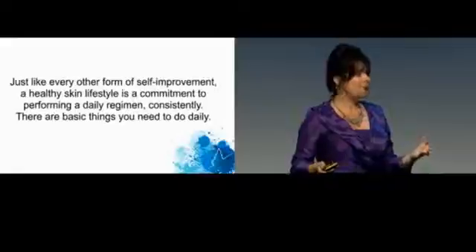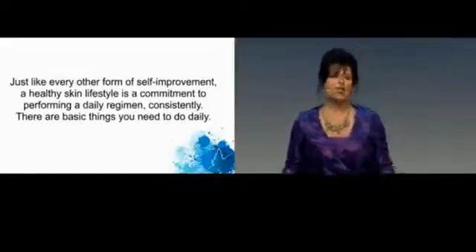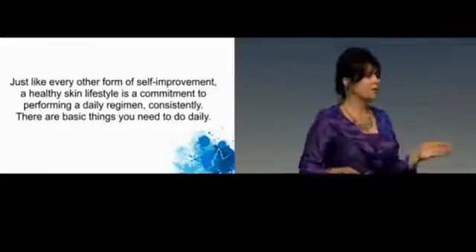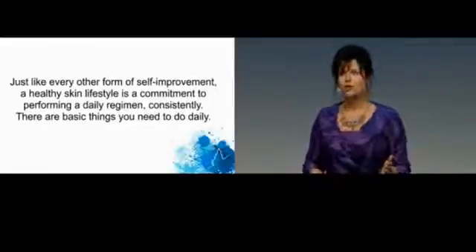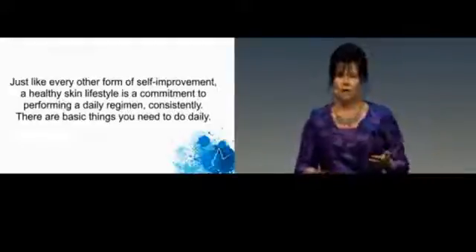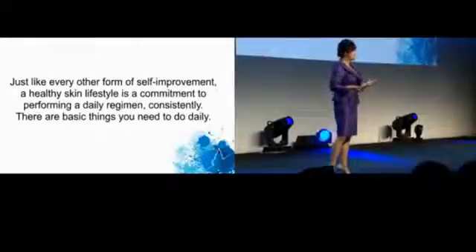Just like working out and having any kind of exercise program, your skin needs a day-to-day regimen. Over the years, it will make a difference, and you can't start too young. The younger you are, take care of your skin — when you get older, it will make your skin look a lot better.